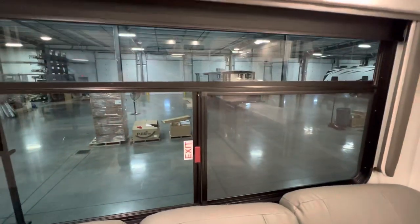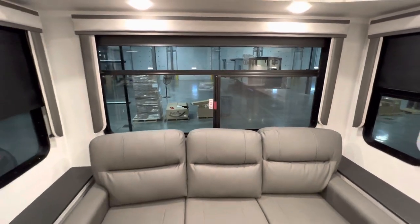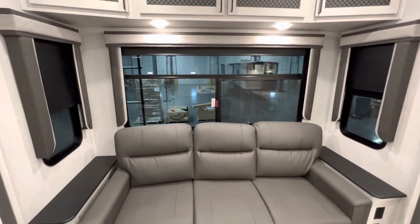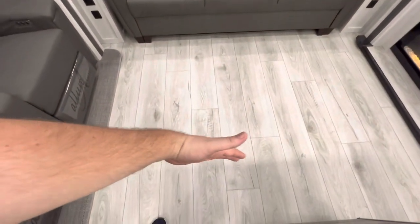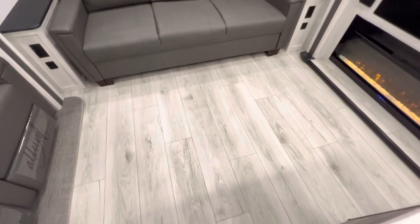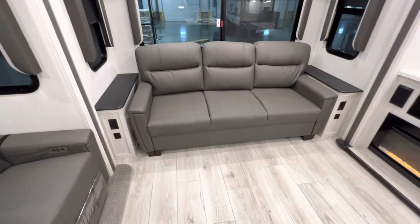They're all going to come with the blackout shades, and they're all tinted as well. This is going to be an emergency exit — pull that red tab, push it out and you can get out in case of an emergency. Side windows, both with the nightshades as well. You got this really nice size couch which will pull out to a queen size bed, so that'll sleep an extra two adults, no problem.